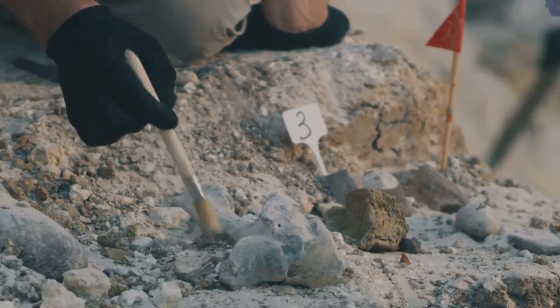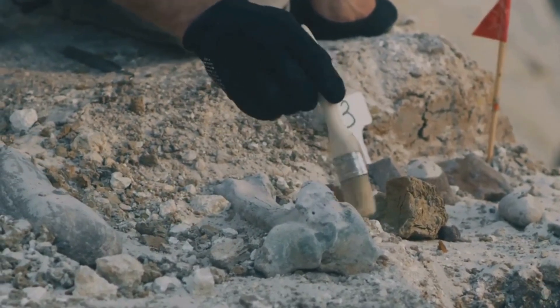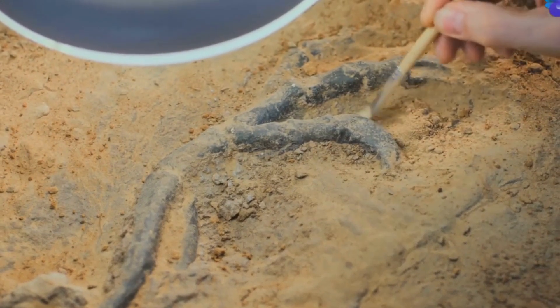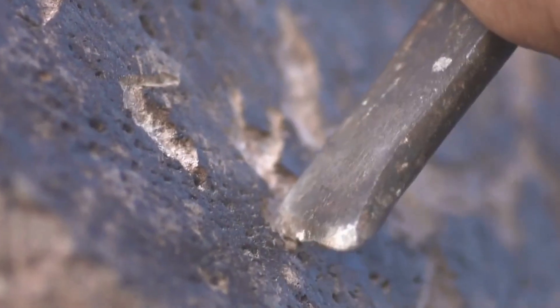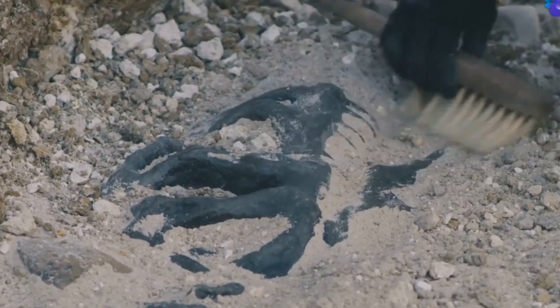The ground here holds the key to the past. When paleontologists — that's a fancy word for fossil hunters — search for dinosaur eggs, they use special tools. These tools help them uncover the past without damaging it. Brushes, chisels, and even tiny shovels. Each tool has a special job in the careful excavation process.